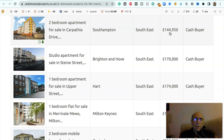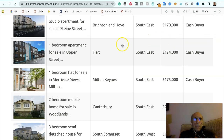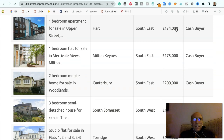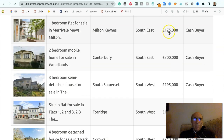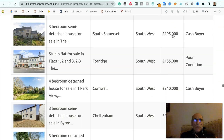Two bedroom apartment for sale in Carpathia Drive, Southampton, South East, £144,950, to a cash buyer. Studio apartment for sale in Stein Street, Brighton & Hove, South East, £170,000, to a cash buyer. One bedroom apartment for sale in Upper Street, Hart, South East, £174,000, to a cash buyer. One bedroom flat for sale in Merivale Mews, Milton Keynes, South East, £175,000, to a cash buyer. Two bedroom mobile home for sale in Woodlands, Canterbury, South East, £200,000, to a cash buyer.